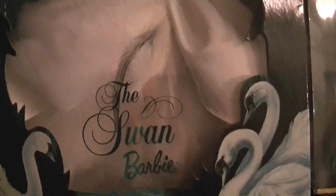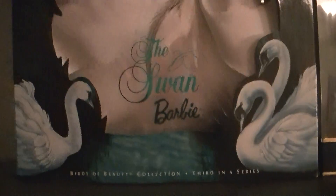Very, very beautiful doll. I love this doll. I do not have the second — the second was actually the Flamingo Barbie. It was really pretty, but I don't remember why at the time I wasn't into her.